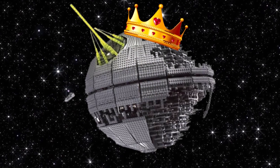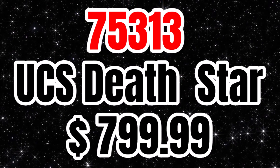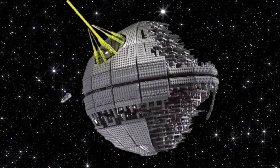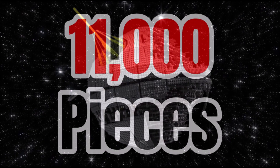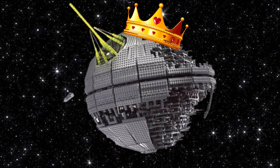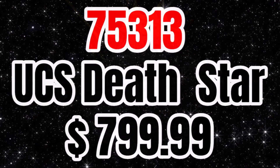This is rumored to be coming in the summer as well. 11,000 pieces — this is just going to be an incredible build. For $800 and 11,000 pieces, it's really good value. I'm sure a lot of the pieces will be smaller, but the size of this will just be insane. I cannot wait to see pictures of that one.